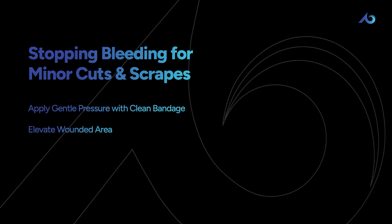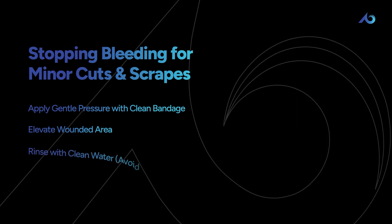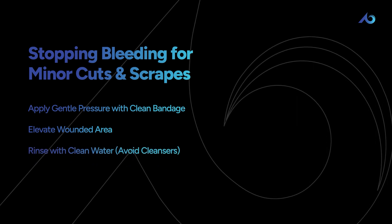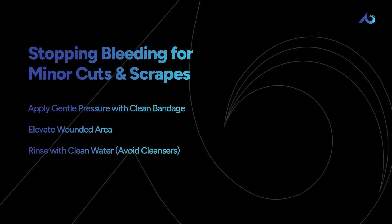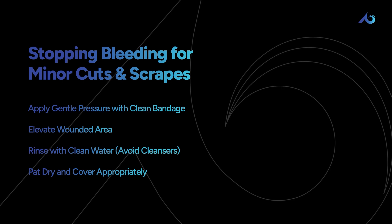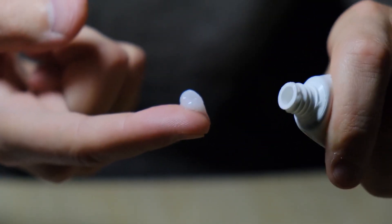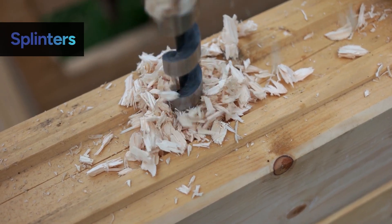and elevating the wounded area will slow down or stop the flow. Once bleeding has stopped, rinse the wound with clean water. It's best to avoid applying cleansers to the inside of a wound. Once cleansed, pat the area dry and cover it appropriately. You can add a healing and antibacterial ointment as well.